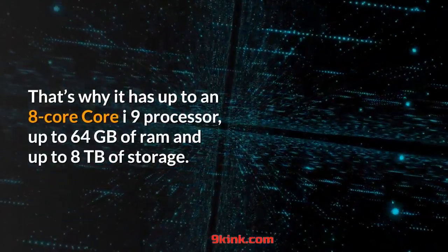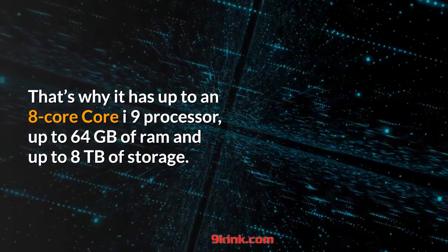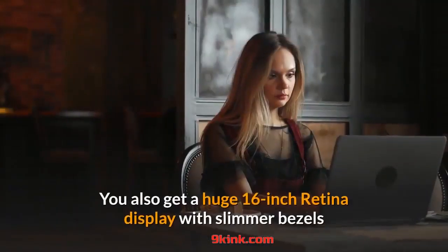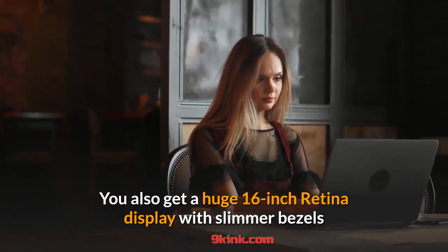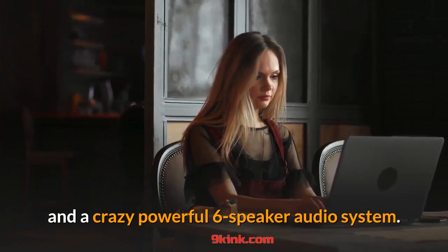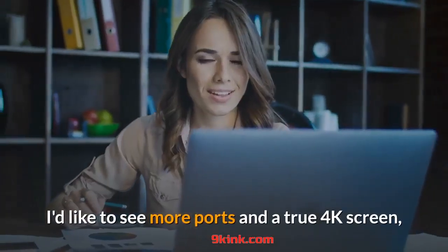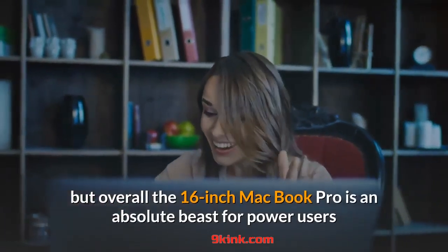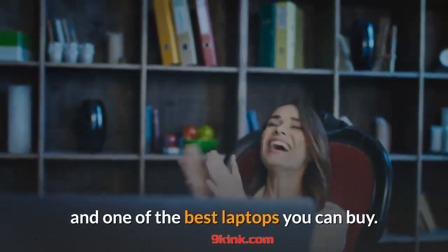That's why it has up to an 8-core Core i9 processor, up to 64GB of RAM, and up to 8TB of storage. You also get a huge 16-inch Retina display with slimmer bezels and a crazy powerful six-speaker audio system. I'd like to see more ports and a true 4K screen, but overall the 16-inch MacBook Pro is an absolute beast for power users and one of the best laptops you can buy.